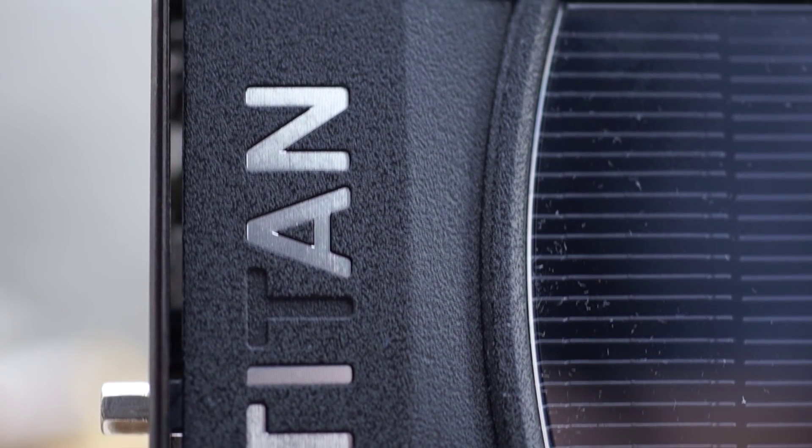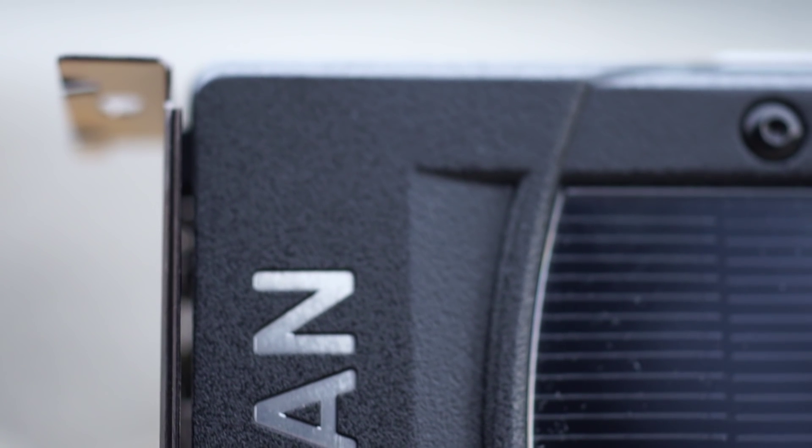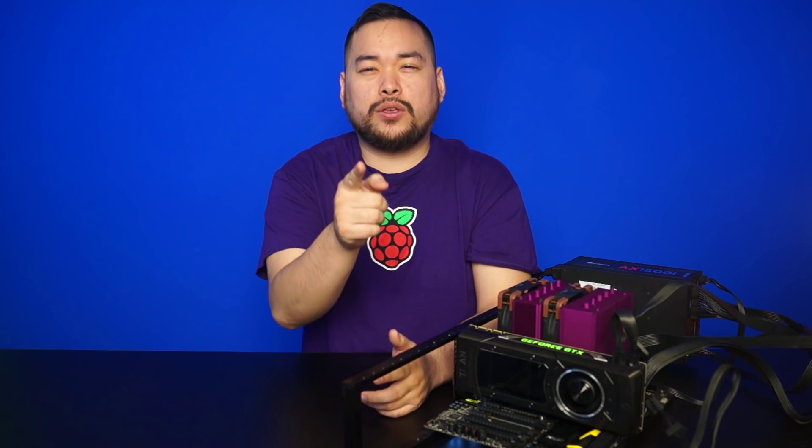You don't buy a Ferrari because it's a good bargain and gets decent mileage to the grocery store — you buy it so you can have the best. And the Titan X does just that. That's it for this video guys, don't forget to like and subscribe for more videos like this from NCIX, and leave a comment down below: why do you think the second T in our Titan X fell off?